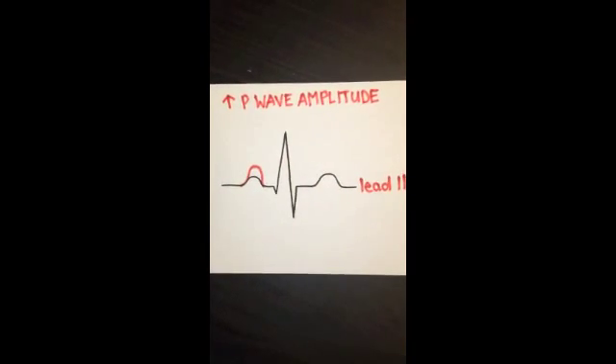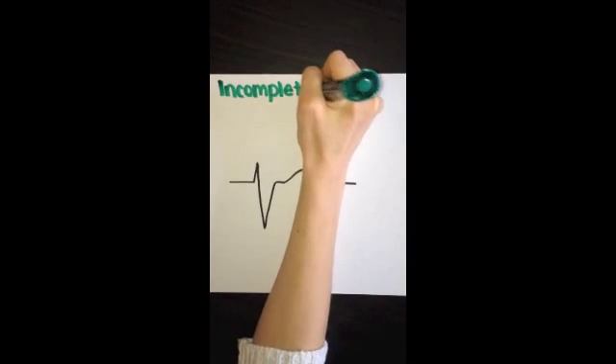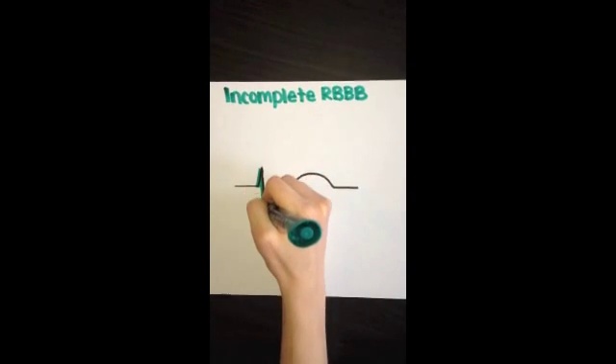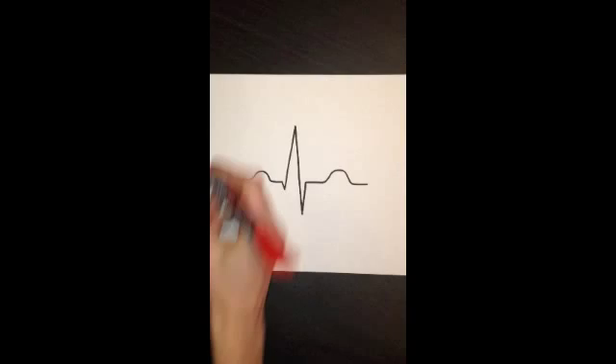50% of athletes exhibit right bundle branch block in their ECG, occurring more frequently among males. This delay is not a true block in conduction, but rather due to an increase in right ventricular mass, which increases conduction time. It is important to keep in mind the pathological states that also express right bundle branch block, including arrhythmogenic right ventricular cardiomyopathy and Brugada syndrome.